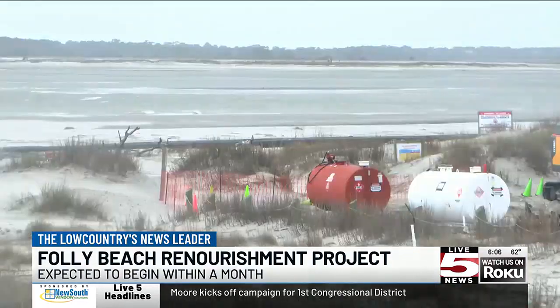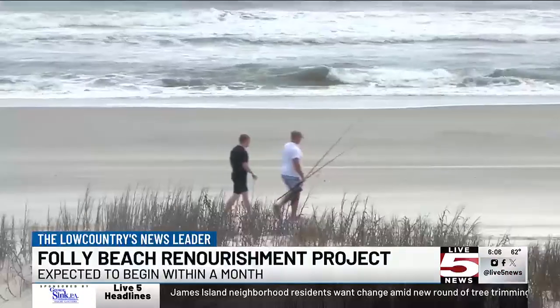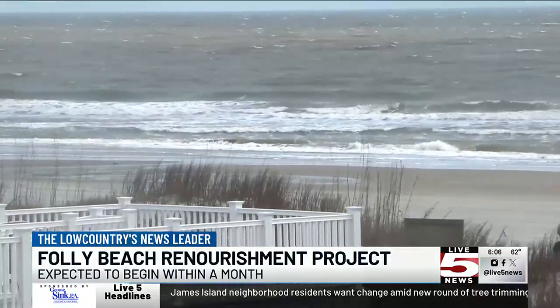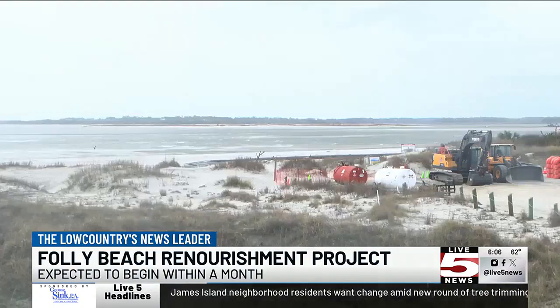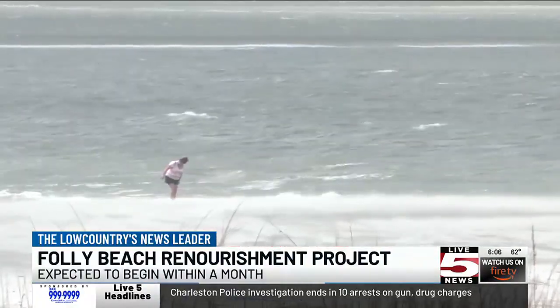The project was awarded to Gator Dredging, which will place 1.3 million cubic yards of sand on the beach — the equivalent of 130,000 dump truck loads. That project is completely funded by the Corps of Engineers, removing the burden of paying for the renourishment from Folly Beach. Folly's mayor says the beach needs to be built back up so tourists and locals alike can enjoy the entire beach once again.